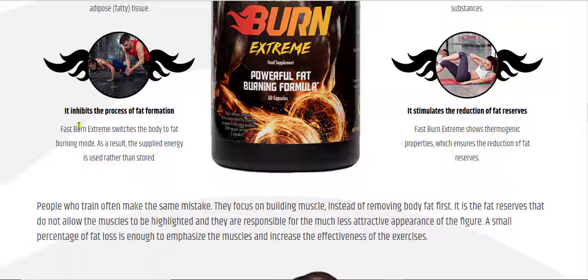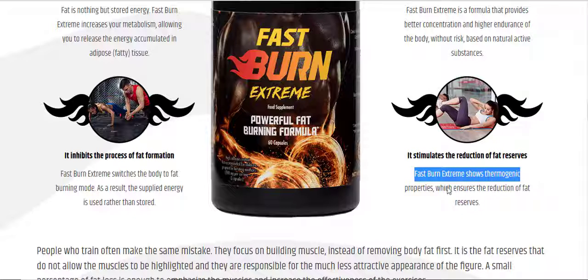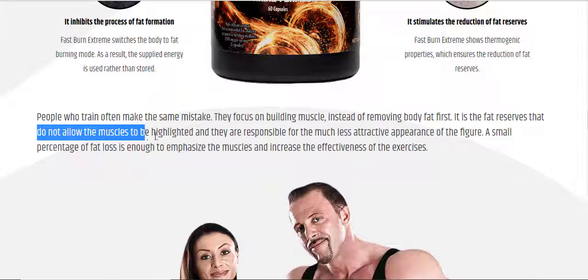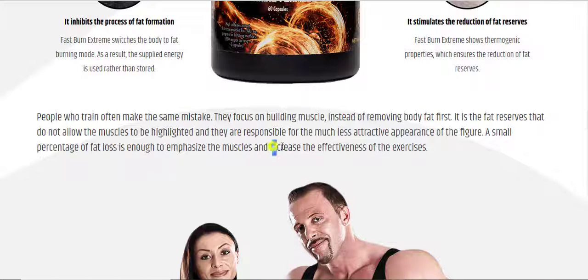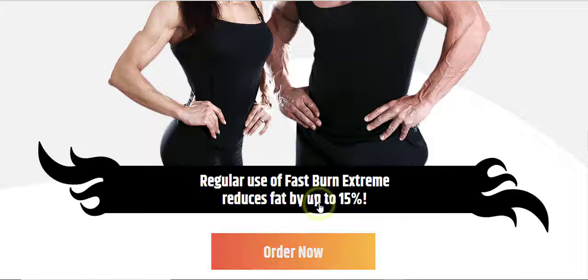Fast Burn Extreme inhibits the process of fat formation by switching the body to fat burning mode, so the supplied energy is used rather than stored. It shows thermogenic properties which ensures the reduction of fat reserves. People who train often focus on building muscle instead of removing body fat first. Fat reserves do not allow muscles to be highlighted and are responsible for a less attractive figure. A small percentage of fat loss is enough to emphasize muscles and increase exercise effectiveness. Regular use of Fast Burn Extreme reduces fat by up to 15%.